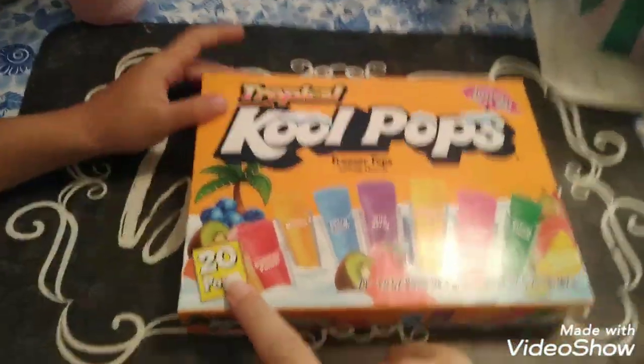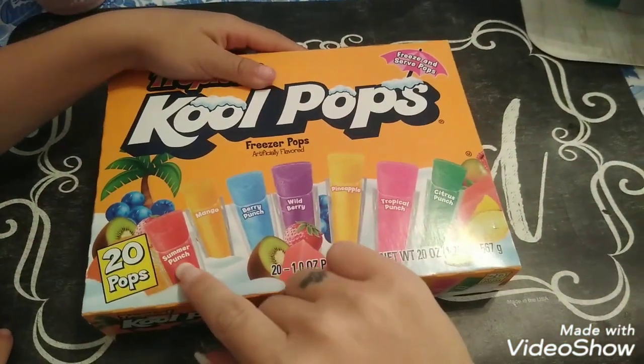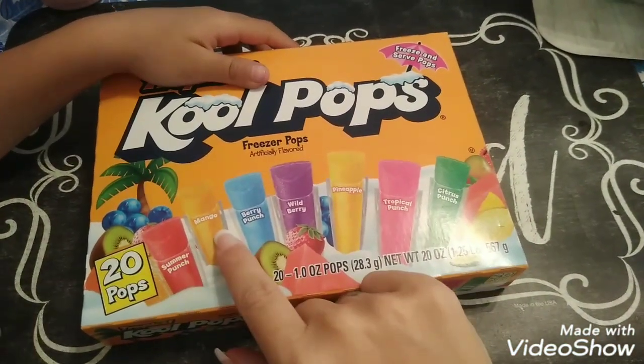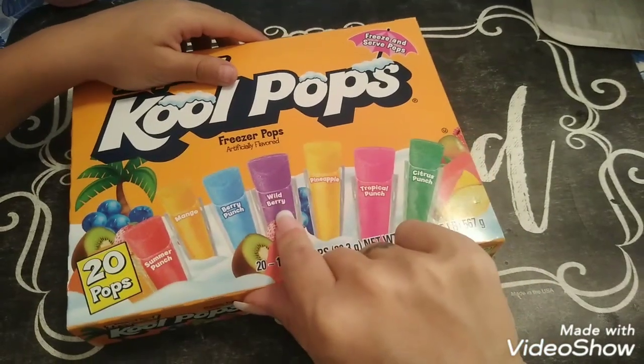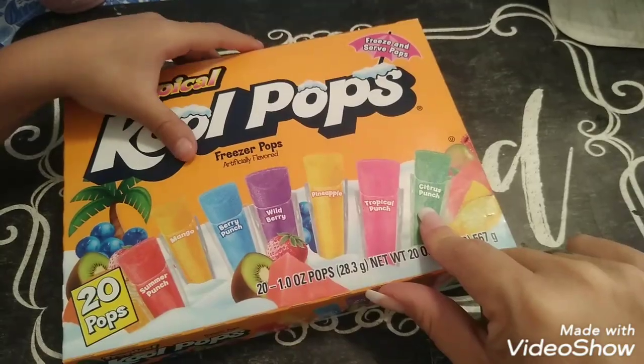I saw these — it's a pack of 20. These are the Tropical Cool Pops and there's 20 of them. It comes with Summer Punch, Mango, Berry Punch, Wild Berry, Pineapple, Tropical Punch, and Citrus Punch. I thought this was a good deal.